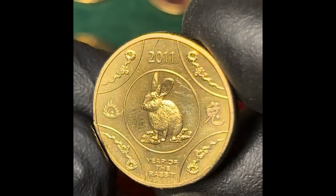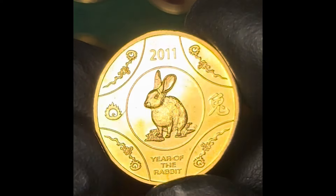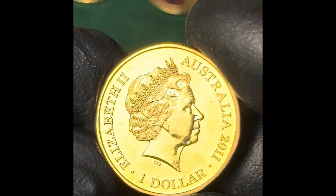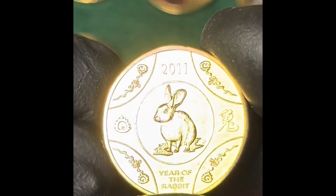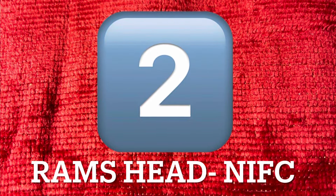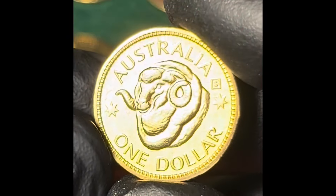The RAM 2011 Year of the Rabbit coin has a low mintage of 20,000. This coin should not be confused with the 2011 Perth Mint $1 coin that came out on a PNC and has a completely different design. In August 2024, the carded RAM version was selling from $22 to $60 — quite a range — perhaps making this coin one to watch.